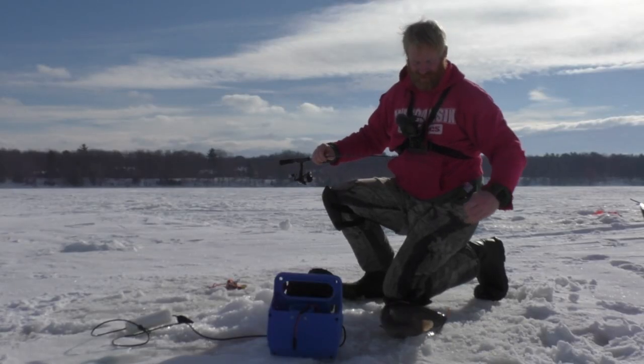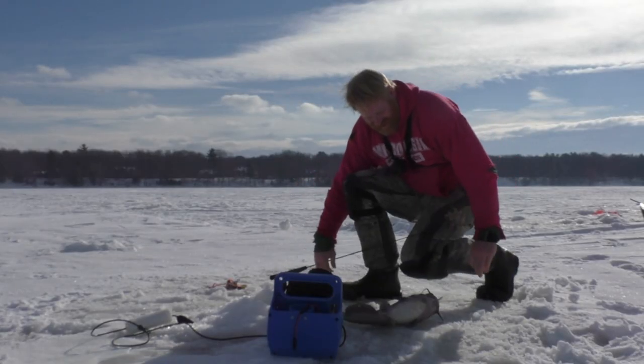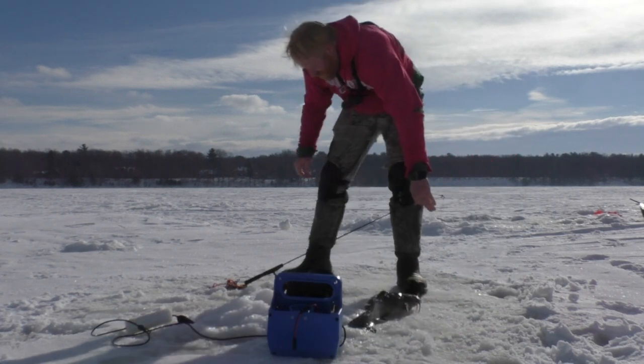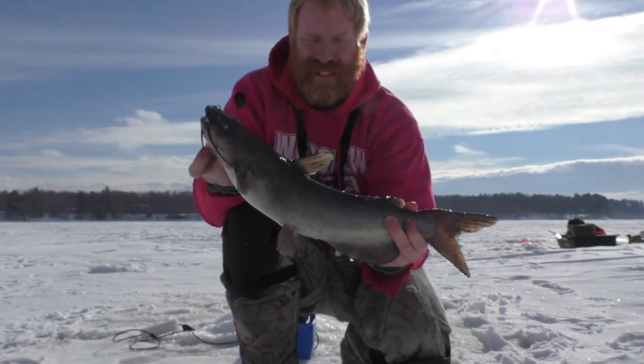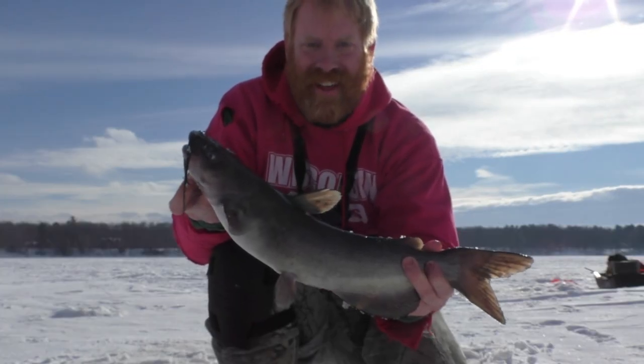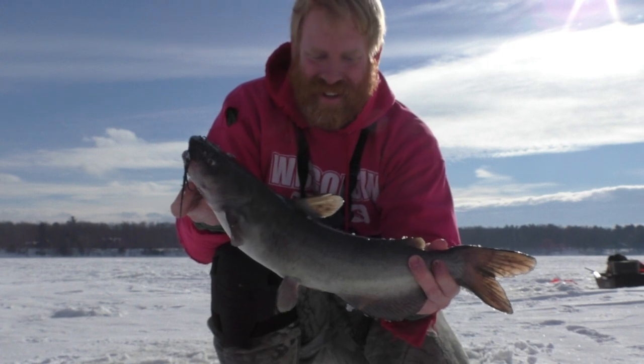Wasn't expecting a catfish. Wonder why it was such a good fight. I guess we're making this a multi-species day — never caught a catfish through the ice before, but we'll take it. He was a fun fight for sure. We'll get him back.